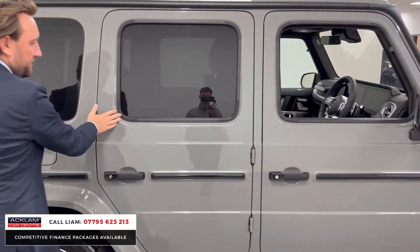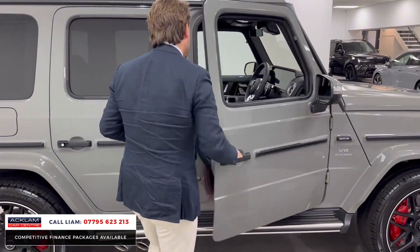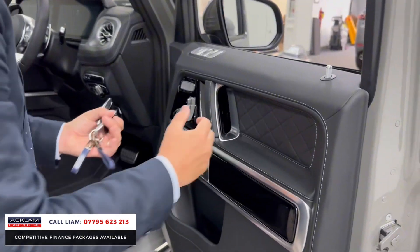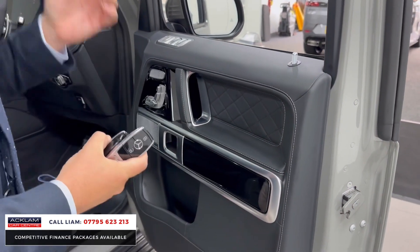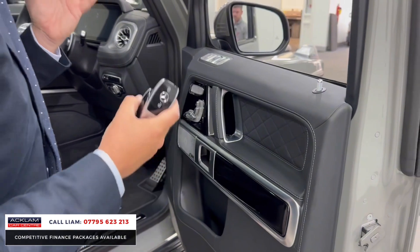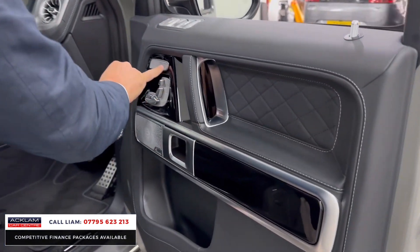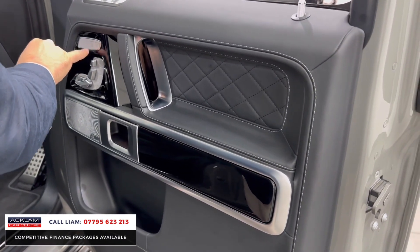And then as we get in the front, starting with the dark cards. So this is what I'm talking about — sometimes we'll say G-Manufacturing, explaining to customers what that gives you. It's all about the finishing. You've got the quilted diamond stitching on here. You can see heated, you can see cooled.